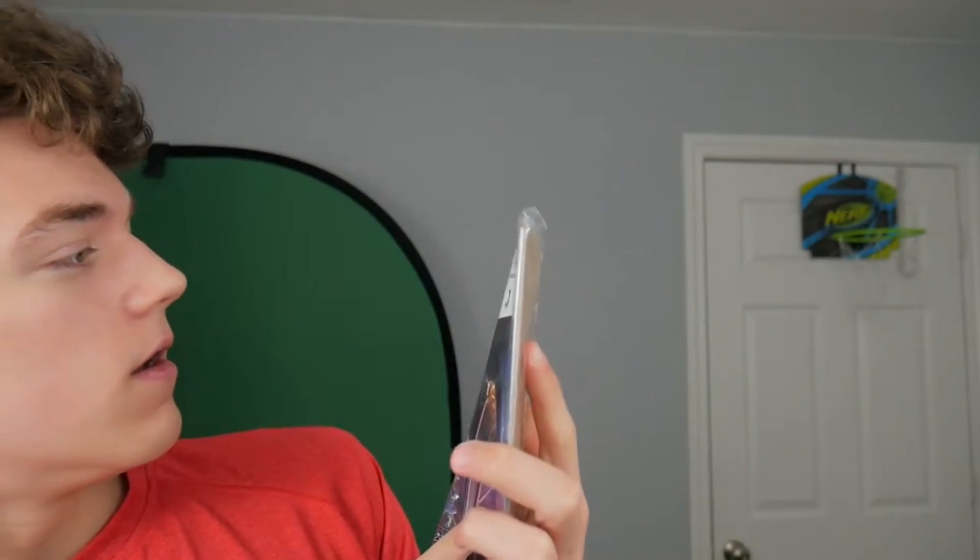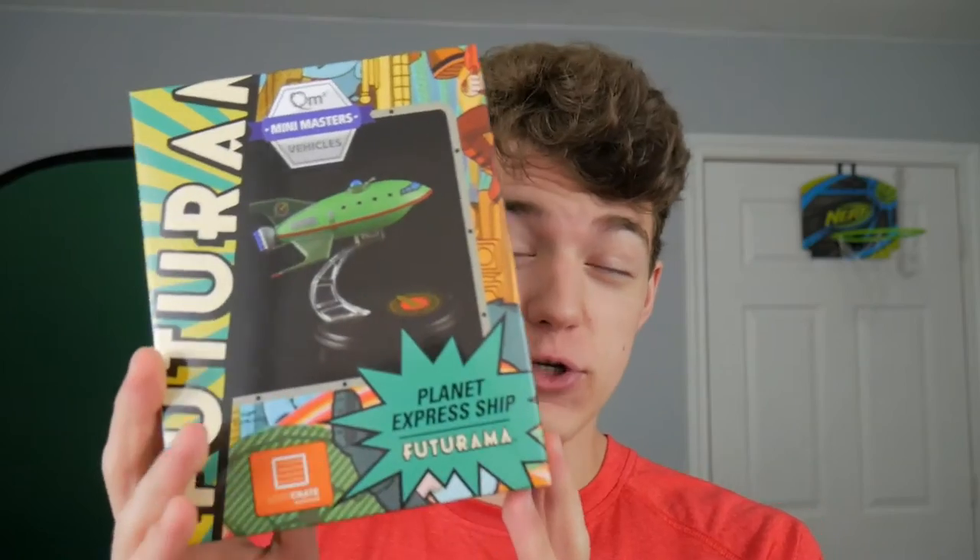Next we have a comic book — 4001 A.D. by Valiant Comics, issue number one. I don't know what this is about, I'll probably read it later. Seems like it's a pretty interesting little space — oh my, he has a katana. I'm sold.